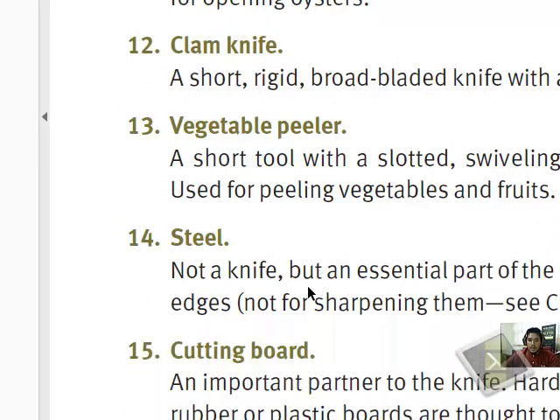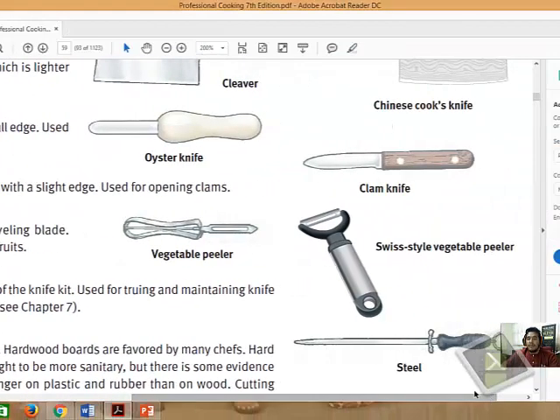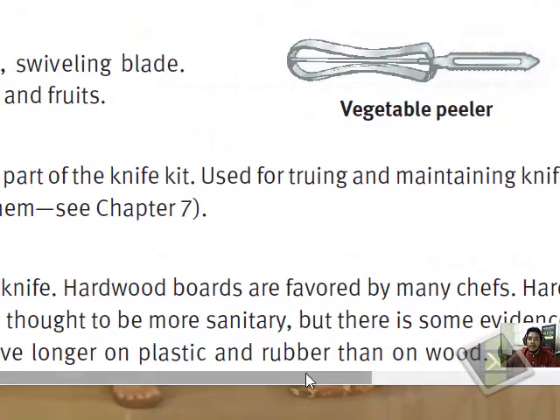The honing steel is not a knife, but it belongs with the knife set. It is not used to sharpen the knife, but rather to maintain the sharpness of the knife. You can always use it to maintain the knife's edge. Remember, the safest knife to use is a sharp knife.